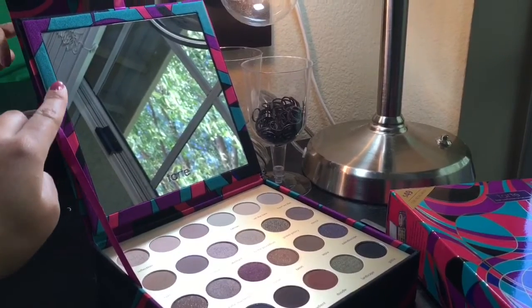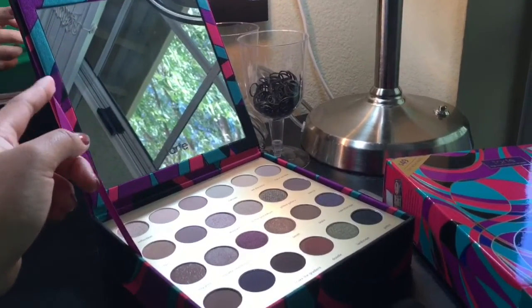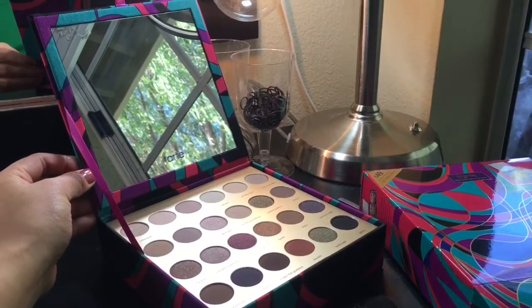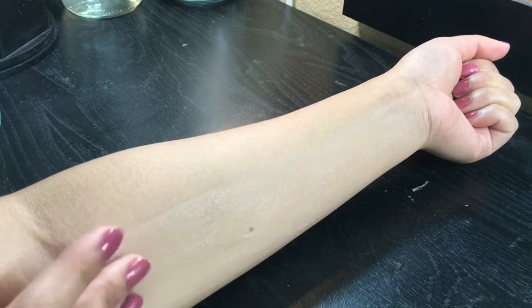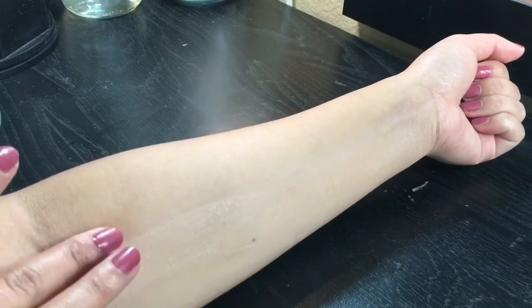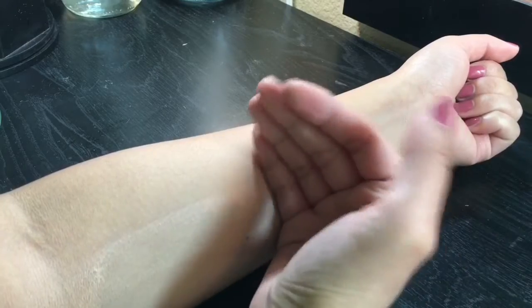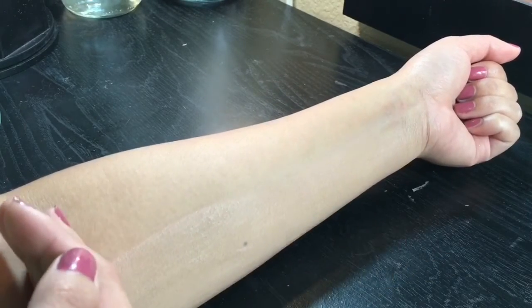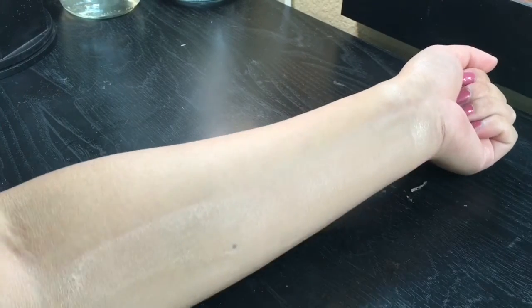Now let's start the swatches. If you are new to my channel, this is how I normally do swatches: on the lower part of my hand I have a base — foundation set with a loose powder — and on this side is just bare skin. Half of the swatches I'll do with my finger and the other half I'll do with a brush.